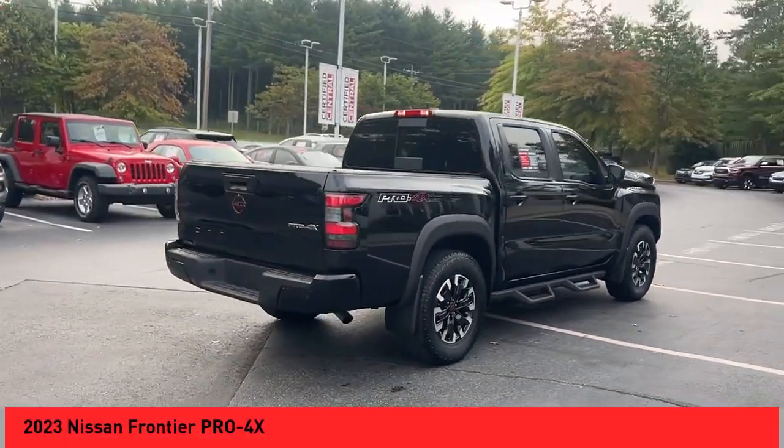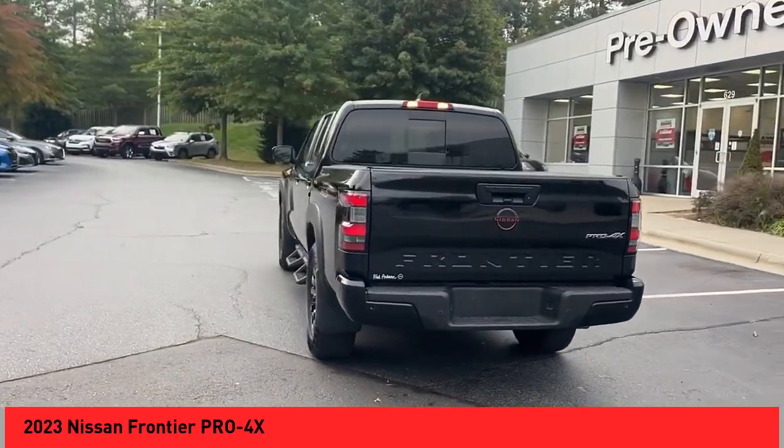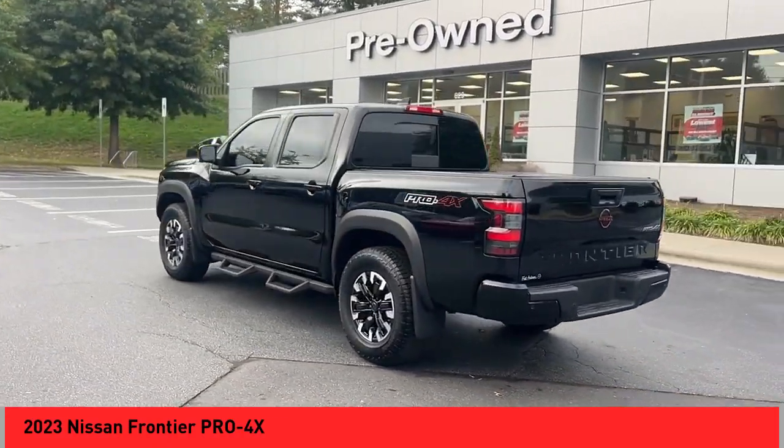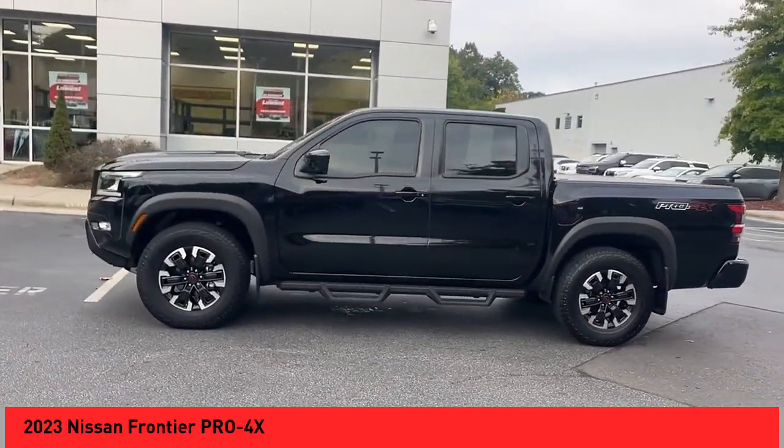You are going to love the 2023 Frontier. The Nissan Frontier offers a full-length, fully-boxed frame for strength, serious off-road capabilities, and a five-star rating for side-impact crash safety.